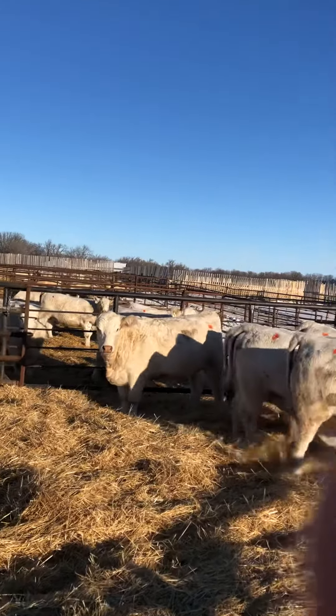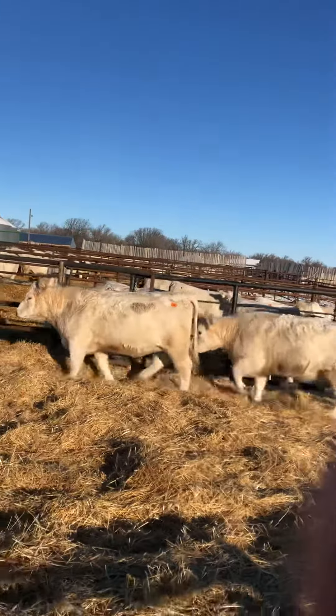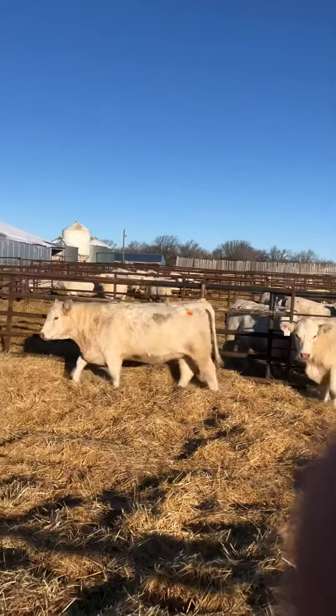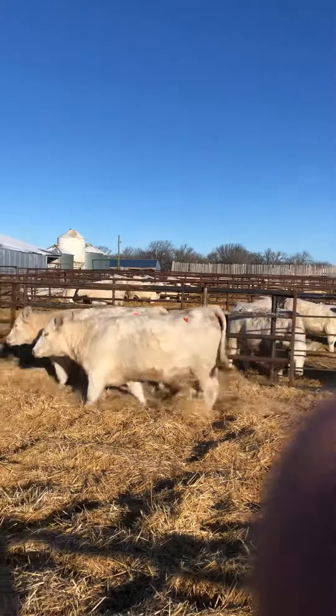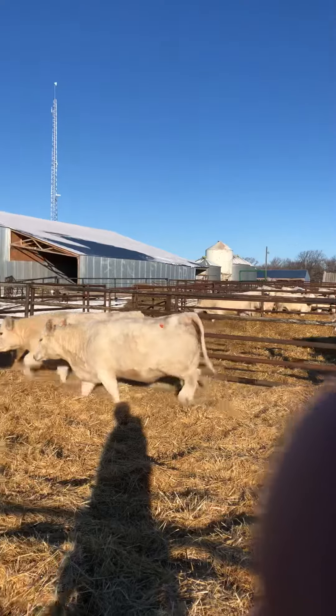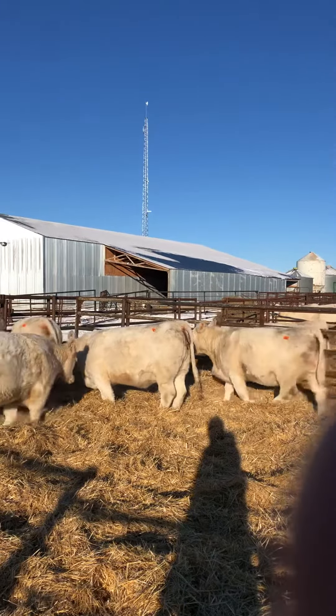Lot 34 is a Versace heifer — she's a big heifer, long-spined, with lots of rib and substance to her. Lot 32 is also a Versace heifer coming in as well: big rib, deep spine, and beautiful udder confirmation coming on that heifer too.